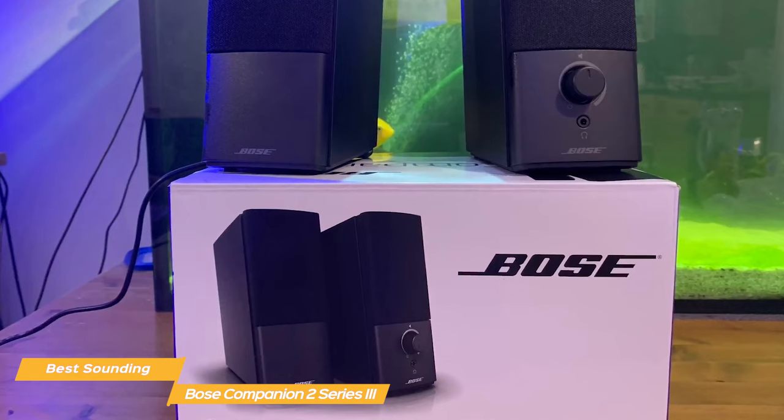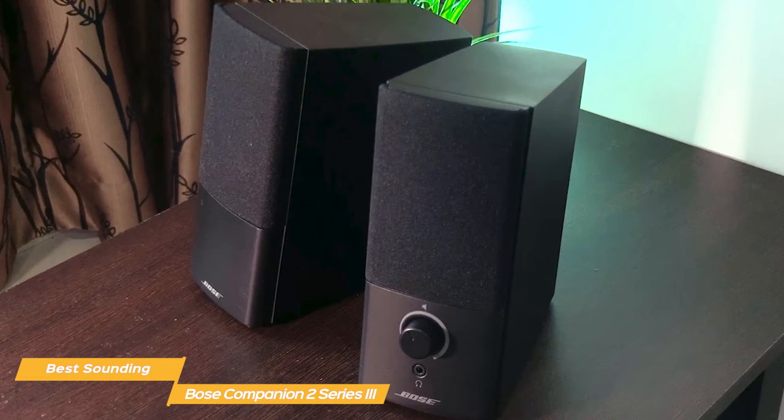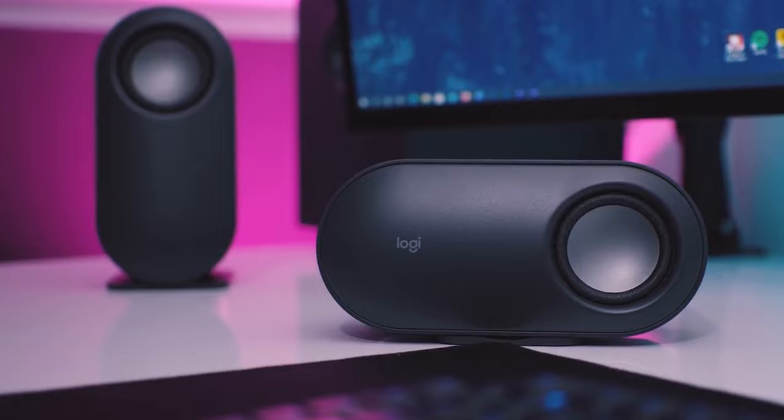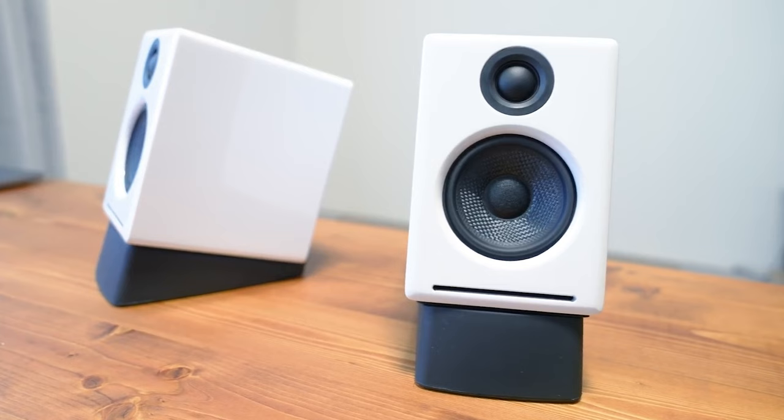Bose Companion 2 speakers are arguably the best sounding speakers overall on the market. If you're an audiophile looking for an unforgettable experience for your ears, the Companion 2 speakers are a must buy. If you're interested in updated pricing on any of the items mentioned in this video, be sure to check out the links below — prices update almost daily with sales and general price drops.